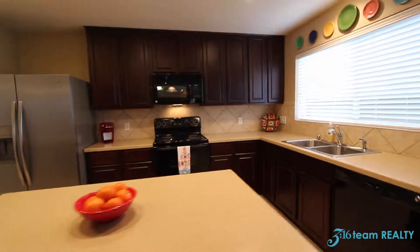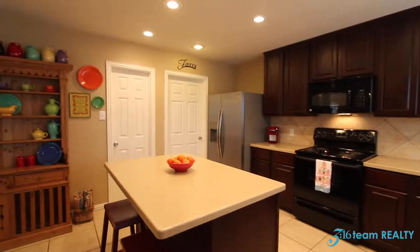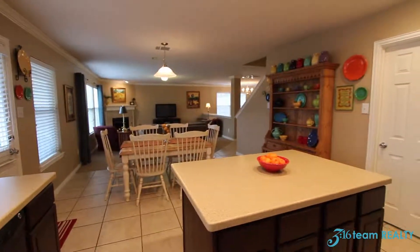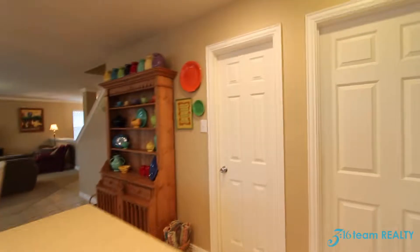The kitchen comes with an electric cooktop, black appliances, and dark espresso cabinetry. There's a huge island here. Standing towards the back part of the kitchen, you get another view of the breakfast nook overlooking the family room. There's also a very large pantry in this home.